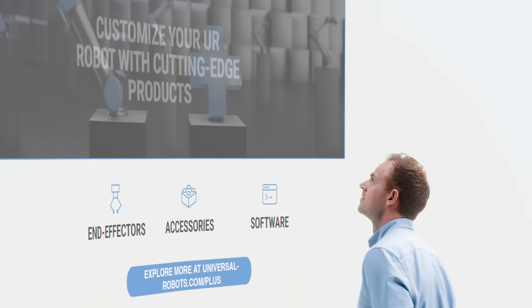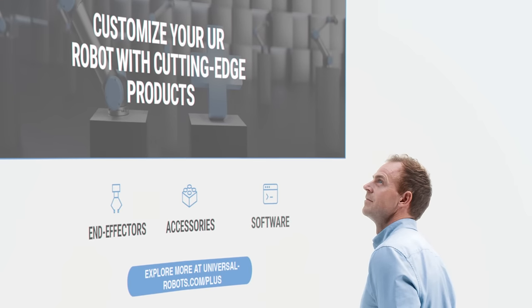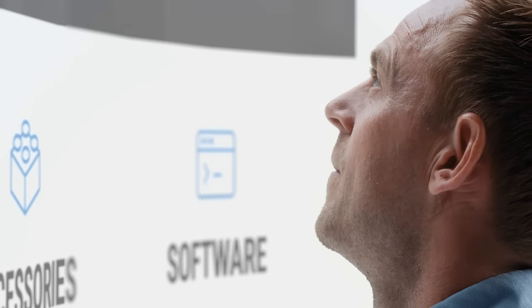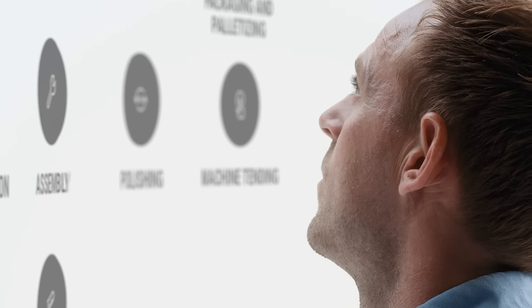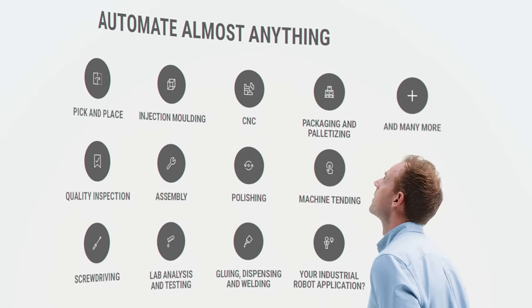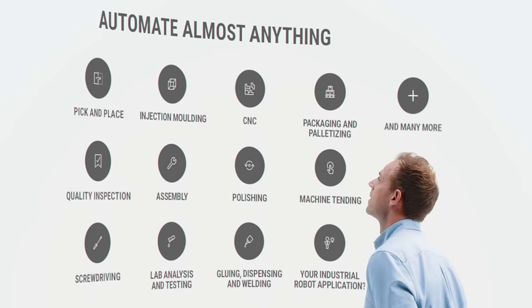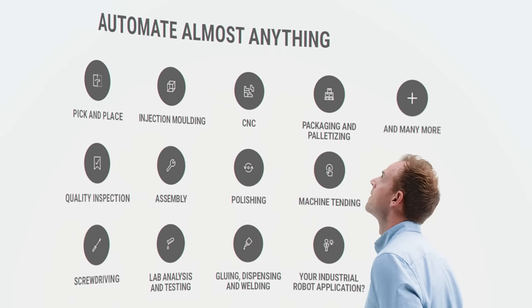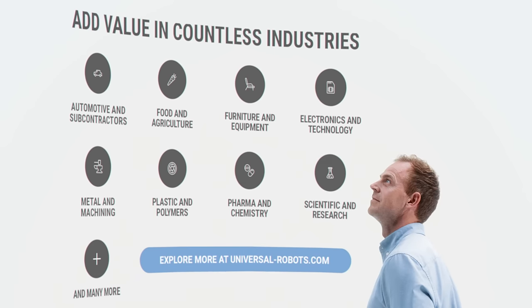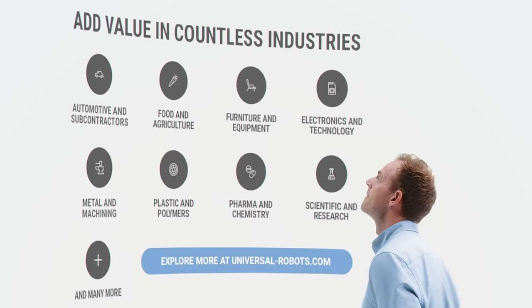Your E-Series cobot isn't complete without the right end effectors, accessories, and software. Find everything you need at Universal Robots Plus, our one-stop showroom for products designed to complement our cobots and create the perfect robotic solution to optimize productivity and quality regardless of your industry, company size, or application.